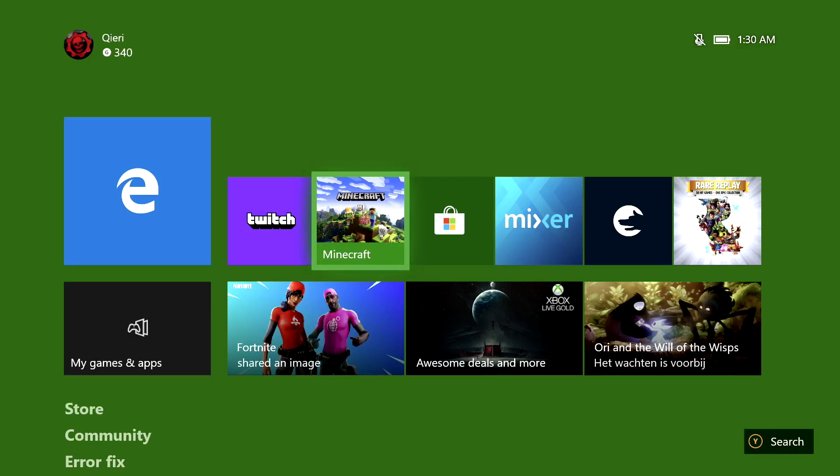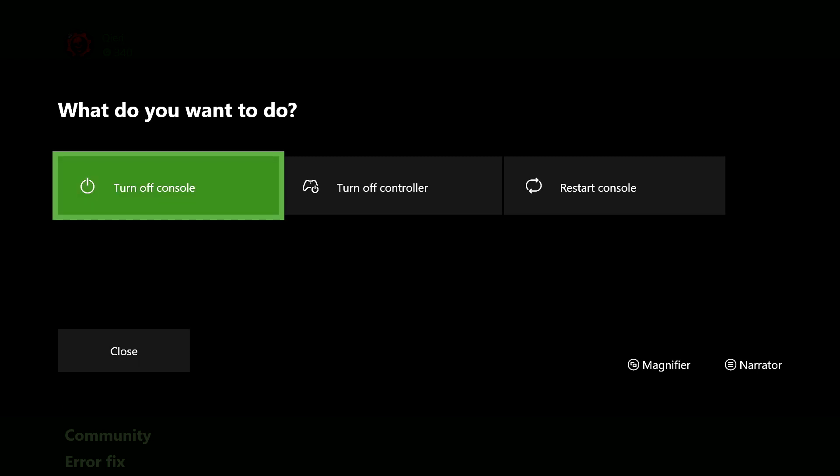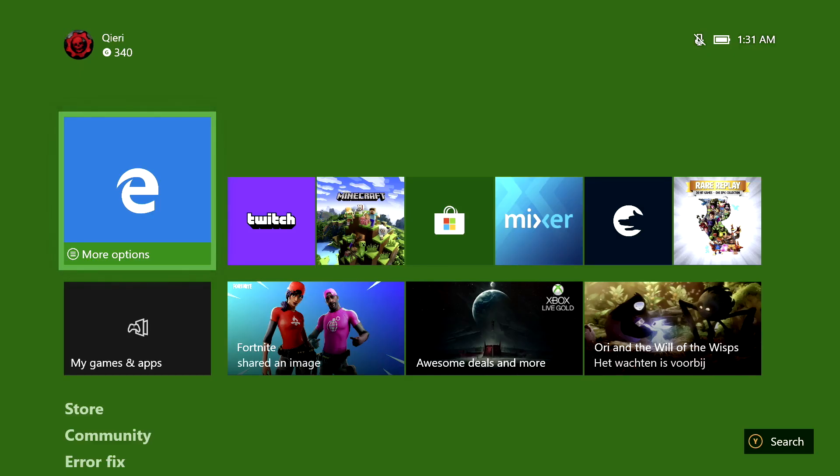What you want to do is restart your console. Hold down the power button until you see no more lights coming out. You can also go to the back of your console, unplug all cables including the power cord, and plug it out from the wall too. Wait about three minutes and plug everything back on — your cache will be cleared.